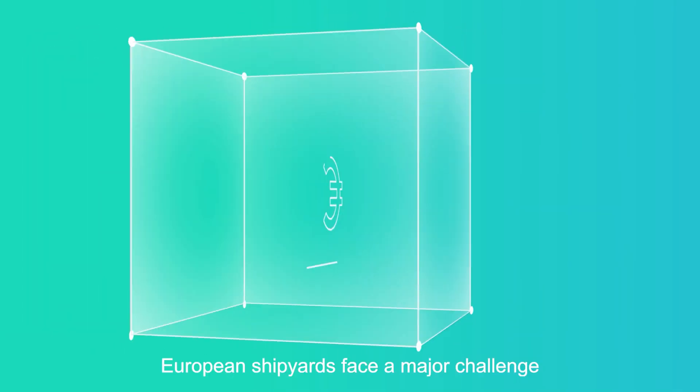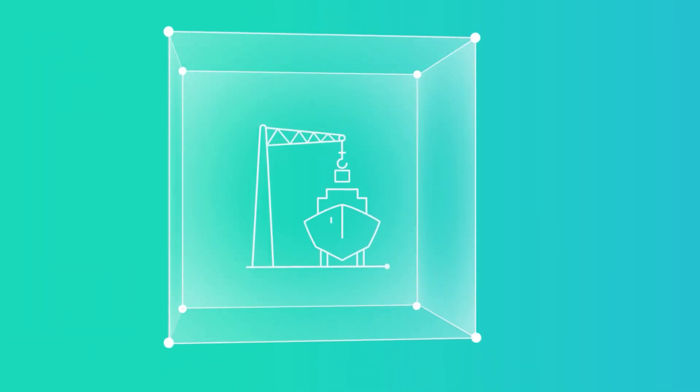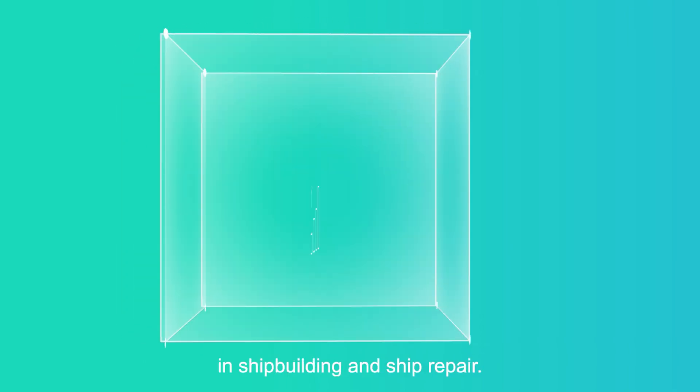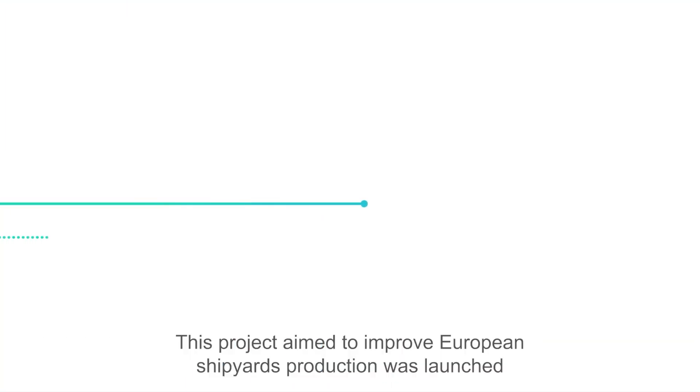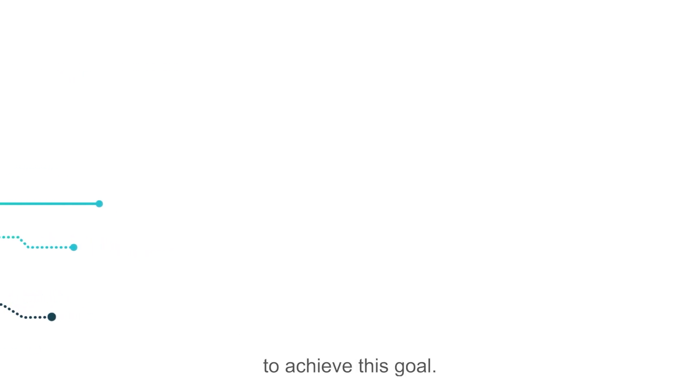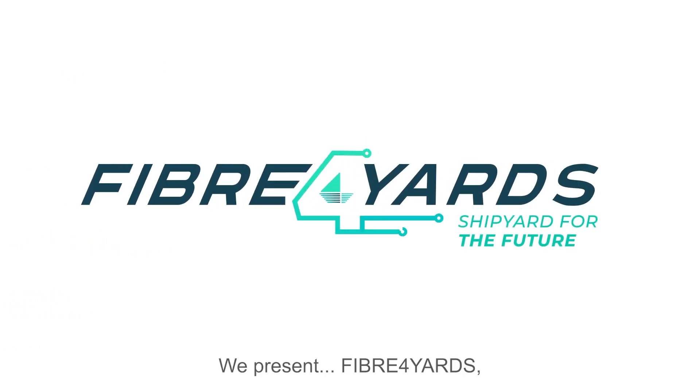European shipyards face a major challenge in maintaining their leadership role in shipbuilding and ship repair. This project, aimed to improve European shipyards production, was launched to achieve this goal. We present Fiber 4 Yards, the shipyard for the future.